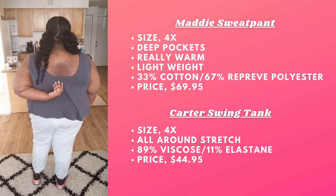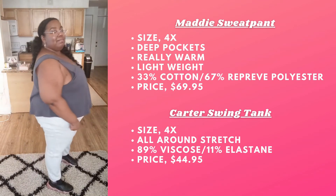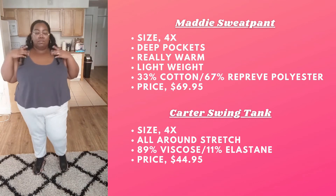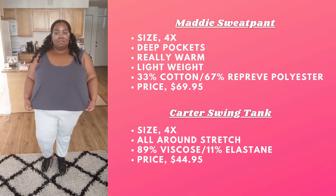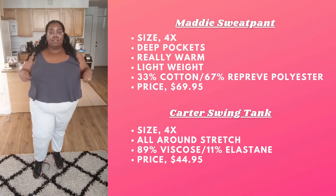Now let's get into the Carter Swing Tank. I'm wearing the 4X in the color Iron. It comes in three other colors outside of that. I really like this tank — I wanted something loose that I can put on when I wanted to wear something loose, because I have a lot of form-fitting stuff.